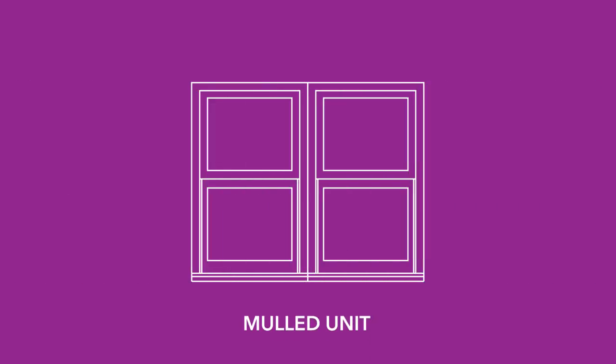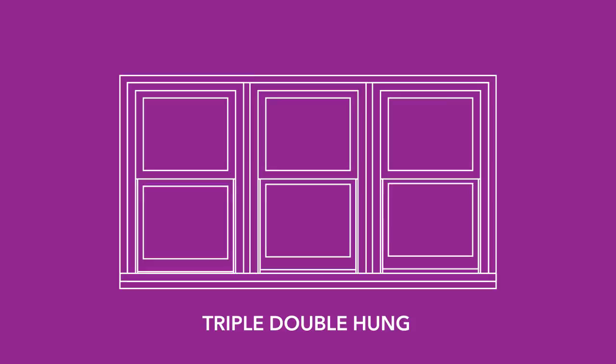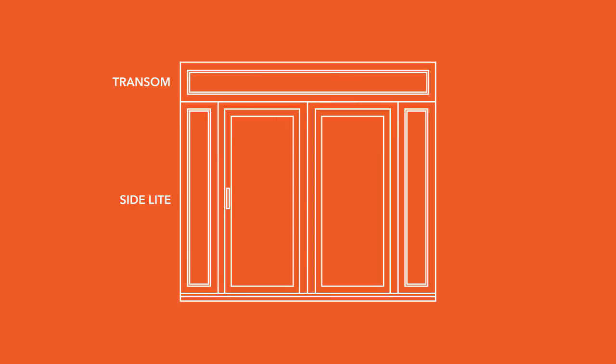A mold unit simply refers to multiple units of a similar style that have been attached. A twin double hung is two double hungs that have been joined to form one mold unit. A triple would be three double hungs joined together. A transom is a picture window placed above another window or door. This may be molded to the unit below it, or it may be in its own opening separated by a narrow portion of the wall. Usually vertical in design, a side light is a picture window that is adjacent to either side of a door.